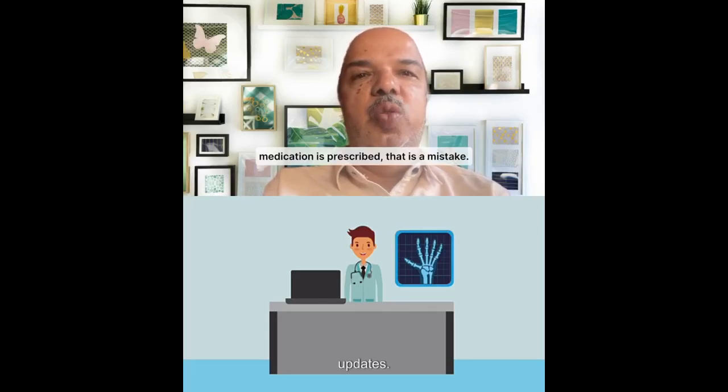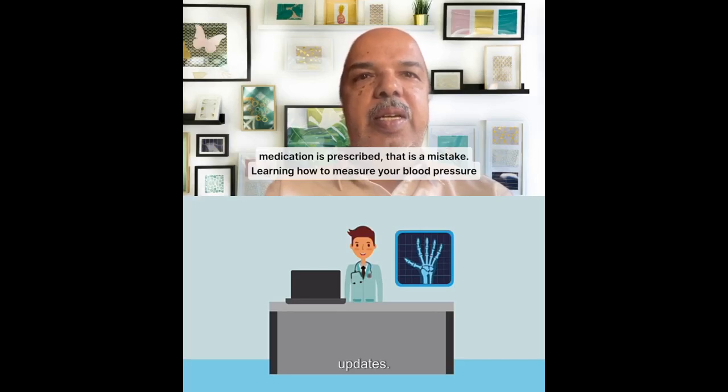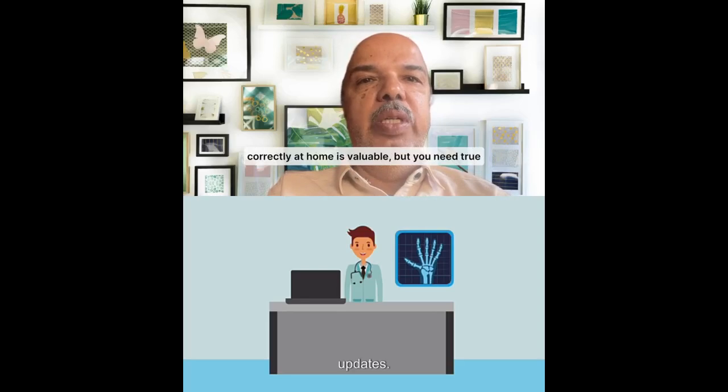Mistake number seven: do not take a measurement immediately after caffeine or food. As soon as you have coffee or a full meal, do not measure blood pressure. The measurement may go up by 20 to 40 points, which can significantly affect results. Even after a meal, you have to wait a couple of hours. Make sure your stomach is not full — leave at least two to three hours before your appointment or home measurement.